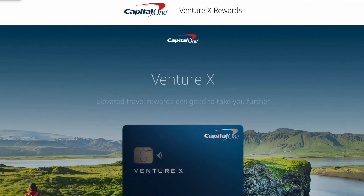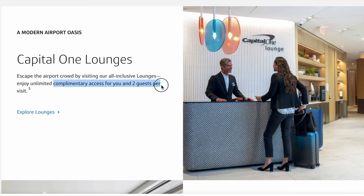Now let's discuss ways that you can access Capital One lounges. The first way is by being a VentureX cardholder. VentureX cardholders get unlimited complimentary access and they also can bring up to two guests for free each time. If you're an authorized user of a VentureX cardholder, you also will get free access.